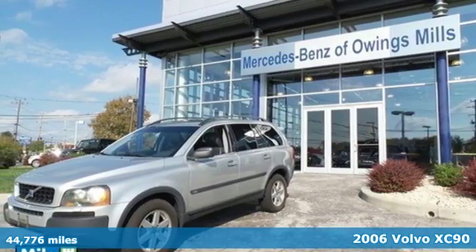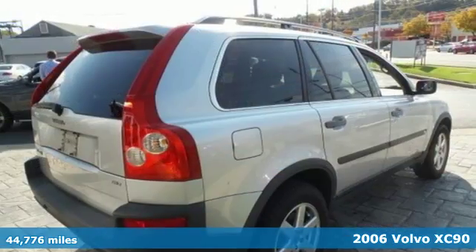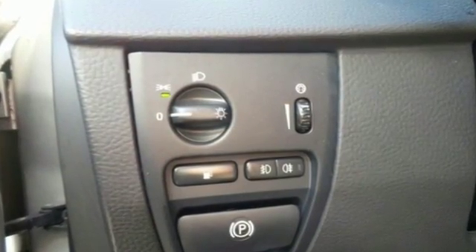It's a 2006 Volvo XC90. Standard features include power brakes, dual front airbags, front, rear, and third row head airbags, side airbags, fog lights, skid plates, and four-wheel anti-lock brakes.